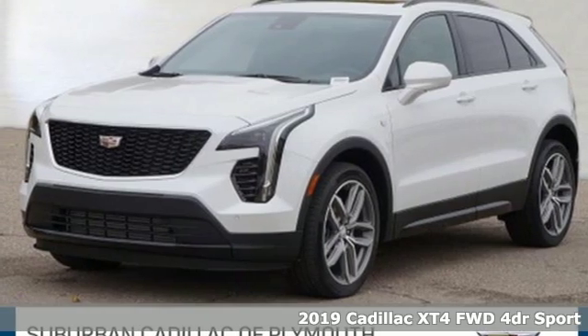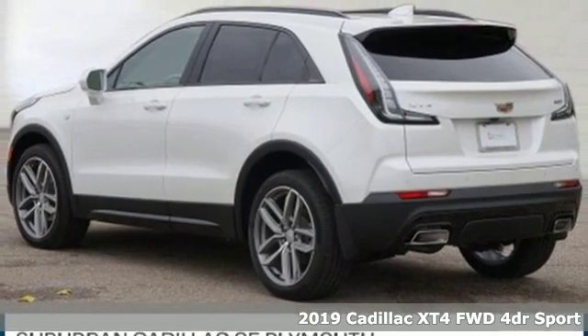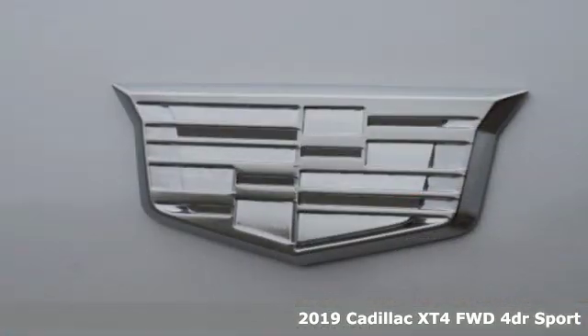It's a new 2019 Cadillac XT4. To achieve greatness, one must dare to be great. Shape your world in a Cadillac.